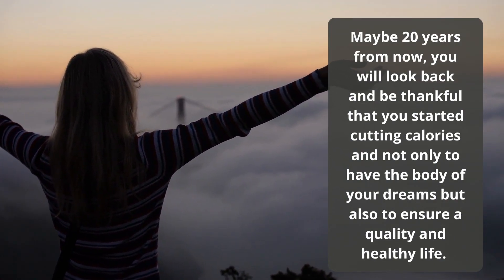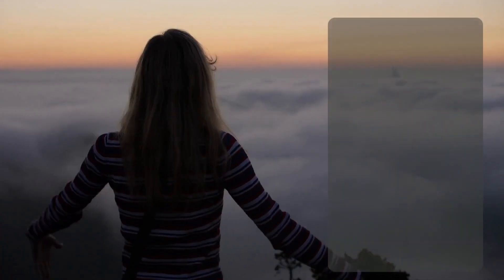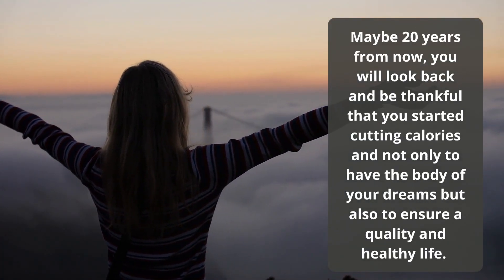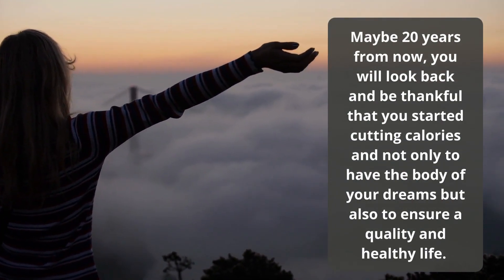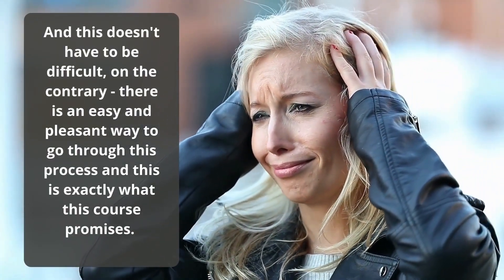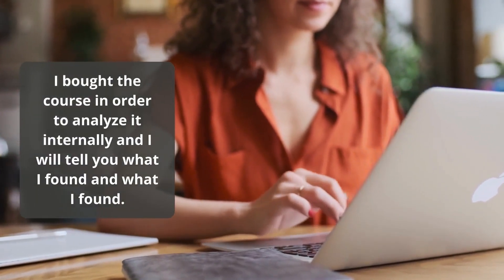Maybe 20 years from now, you will look back and be thankful that you started cutting calories — not only to have the body of your dreams but also to ensure a quality and healthy life. And this doesn't have to be difficult; on the contrary, there is an easy and pleasant way to go through this process, and that's exactly what this course promises. I bought the course in order to analyze it internally and I will tell you what I found.